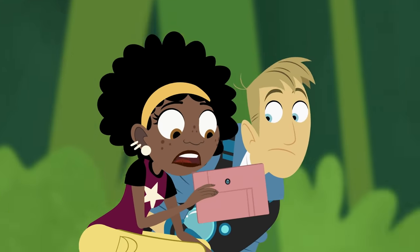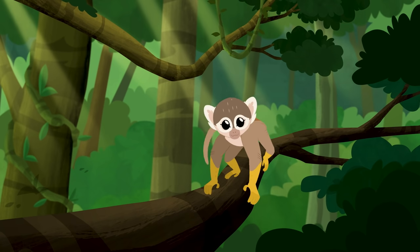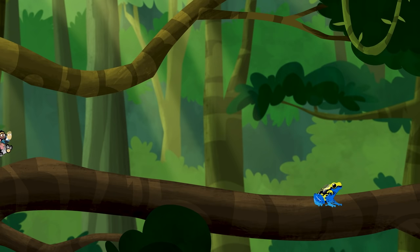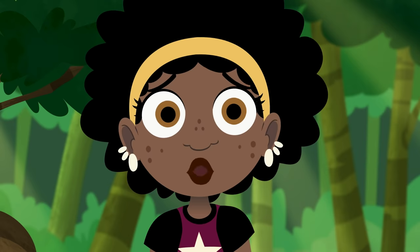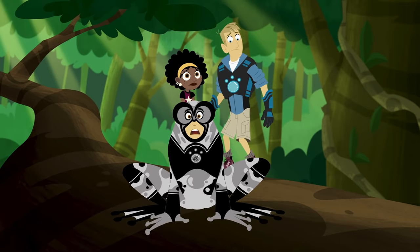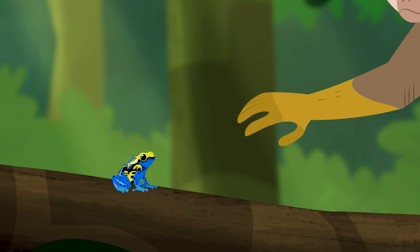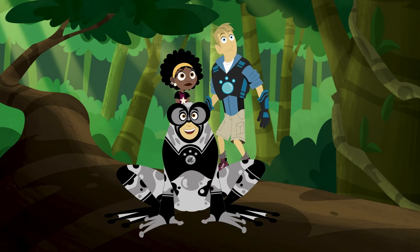Hey! Looks like that monkey troop is close by! There's one! Those monkeys eat small insects, lizards, and amphibians! Roy, look out! She sees him! Why is Roy so bright and easy to see? Uh-oh! No! Good one, Mom!